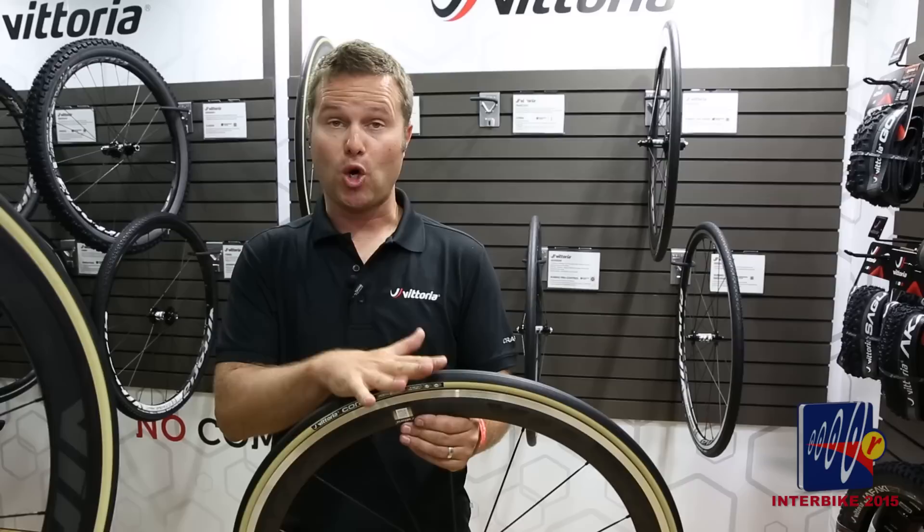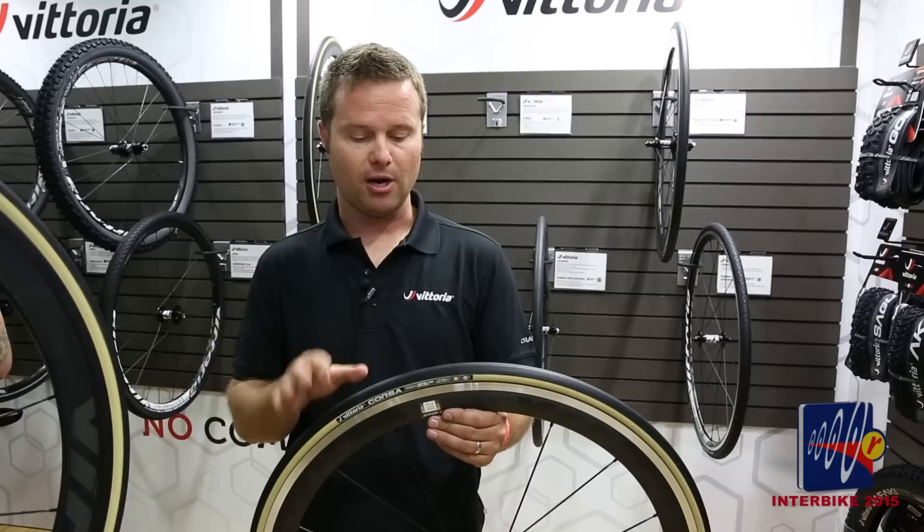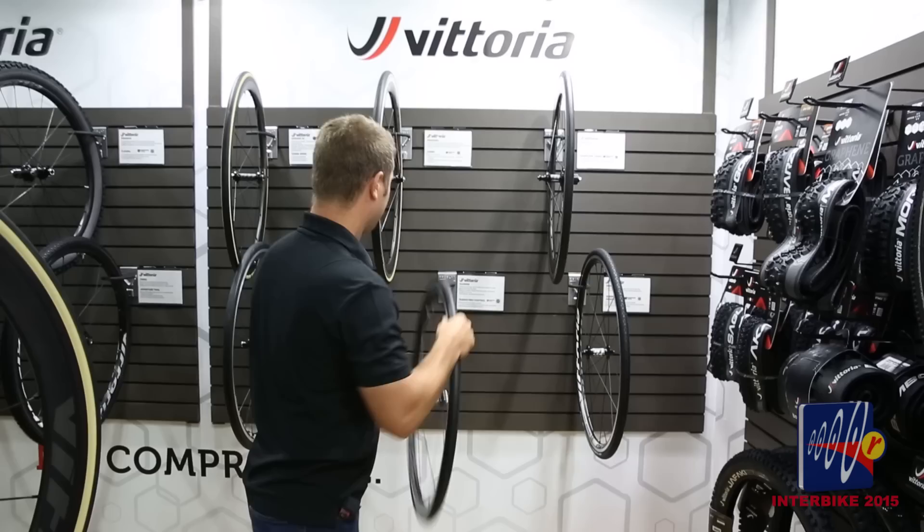It's a very fast rolling, do-everything tire. The regular Corsa clincher is not tubeless ready — the tubeless ready version is the Corsa Speed as mentioned earlier. Both the Corsa Speed and the Corsa are available in traditional tubular forms as well.